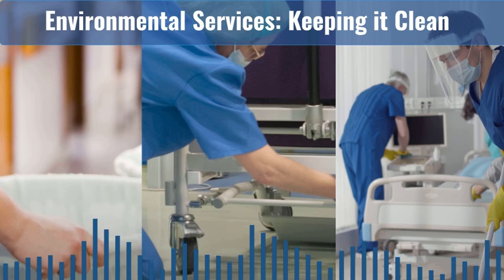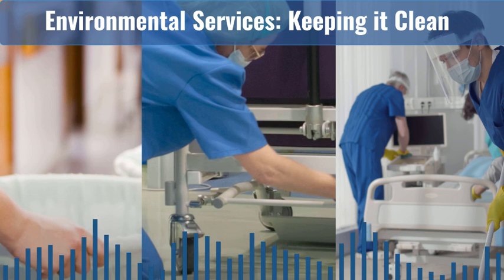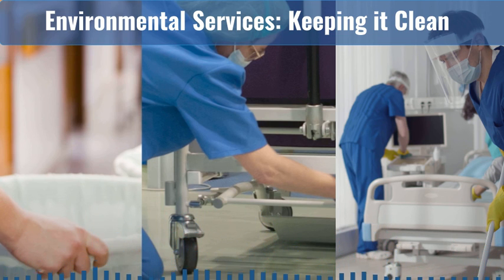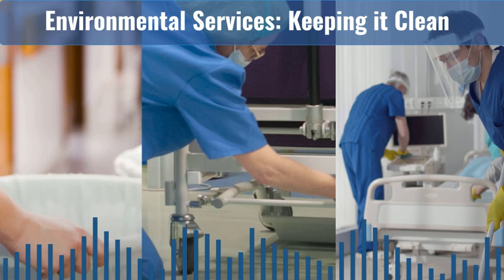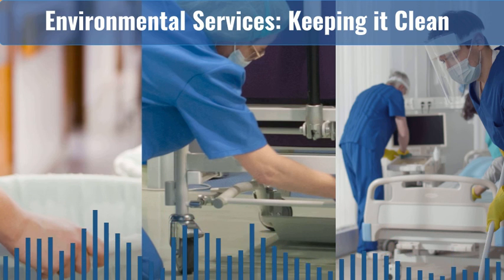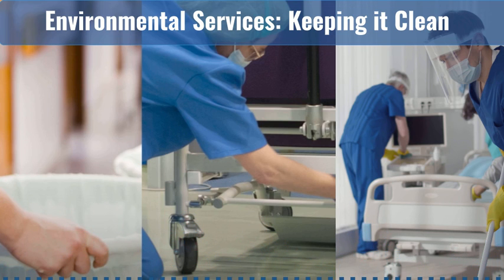AHA is proud to partner with Project Firstline as supported through Cooperative Agreement CDC RFA CK20-2003. CDC is an agency within the Department of Health and Human Services. The contents of this podcast do not necessarily represent the policies of CDC or HHS and should not be considered an endorsement by the federal government. Thank you.